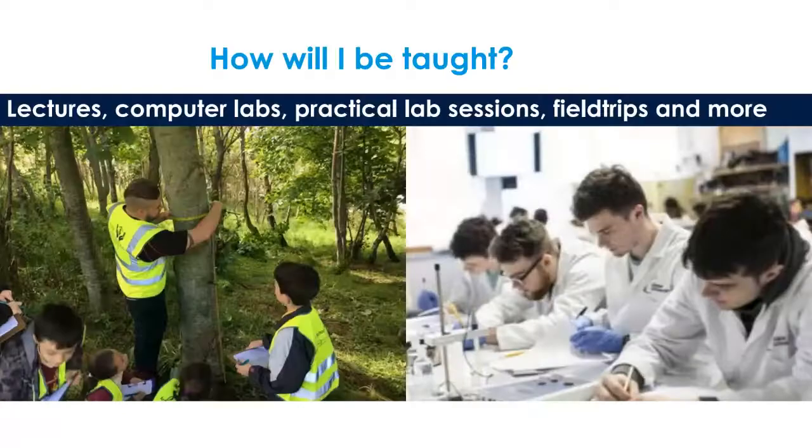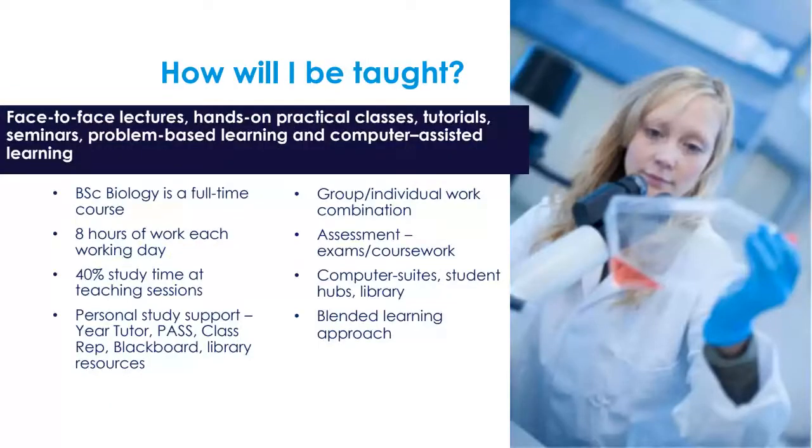In biology we teach in a number of ways — we like to be quite hands-on and practical, so you will have lectures, computer labs, field trips, and more. The course itself is a full-time course; we expect eight hours of work each day, and 40% of this study time is at face-to-face teaching sessions, with the rest being your own self-directed work.